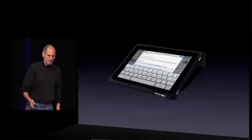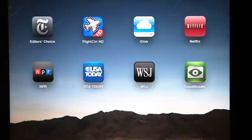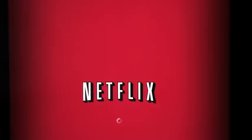Apple does sell a case that kind of looks like a notebook binder that allows you to set it on your table in an angled mode so you can watch it almost like a picture frame. It would have been nice to have a dock connector on the horizontal side as well. But the quality of the image is beautiful and it's a really bright screen. Right out of the box you just have the Netflix app — I can access my queue, I can access whatever I want to watch instantly on my iPad.